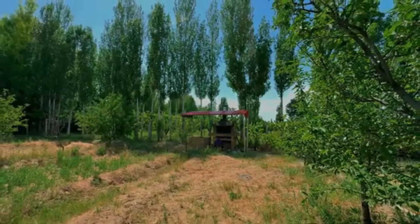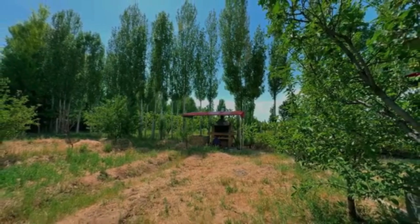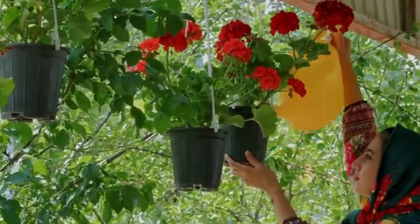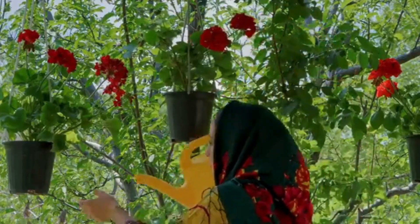Living conditions and architecture: Traditional mountain villages in Iran often feature houses made from local materials like stone and mud. These homes are usually designed to withstand the harsh climate and are often built in terraced or stepped layouts to adapt to the mountainous terrain.